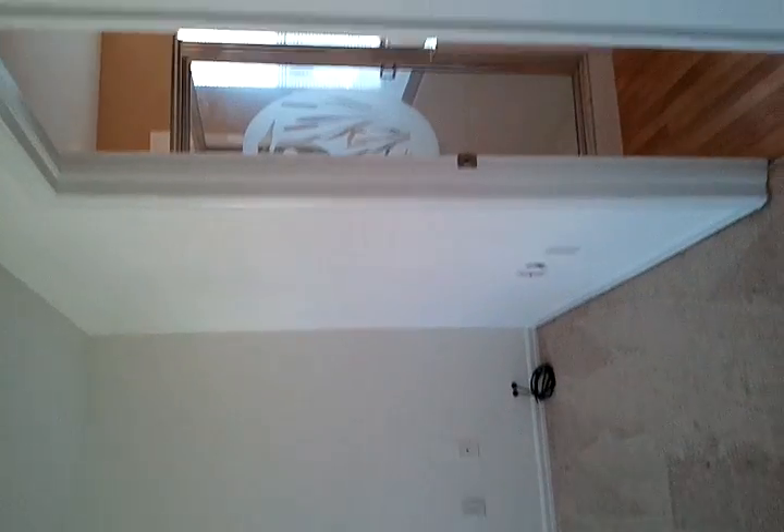This is the laundry room, out to the garage. Here is the master bedroom — it's large, everything is immaculate, upgraded ceiling fans. Large master bedroom.